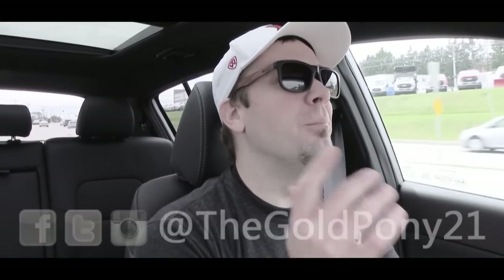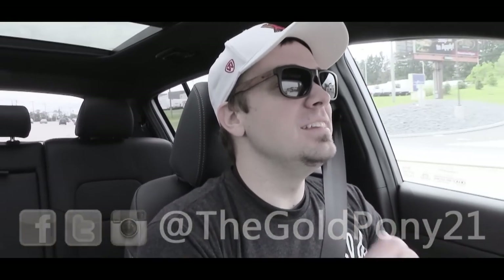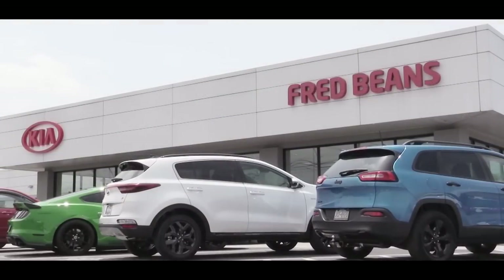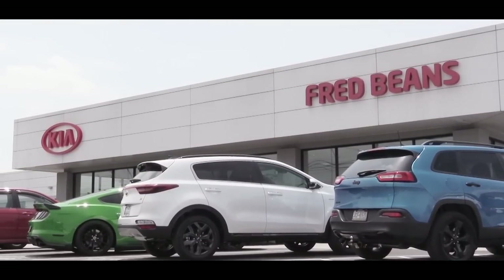What is up you guys, welcome back to another one. If you're new to the channel, I am Goldpony, and today we are in a new 2020 Kia Sportage courtesy of Fred Bean's Kia in Mechanicsburg, PA. I have yet to review a Sportage in the past so I thought it'd be fun to check one out here. So as always, let's start with pricing.